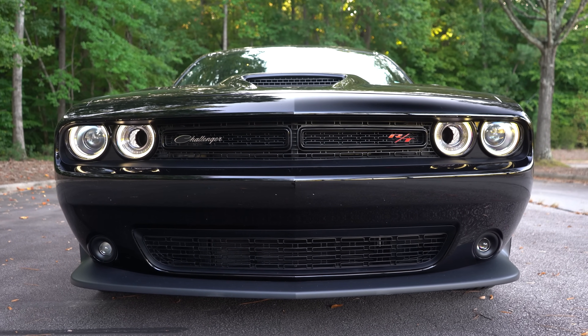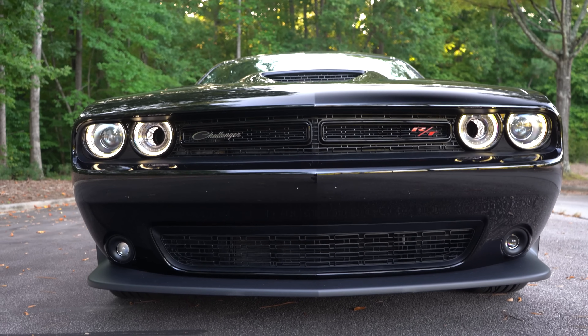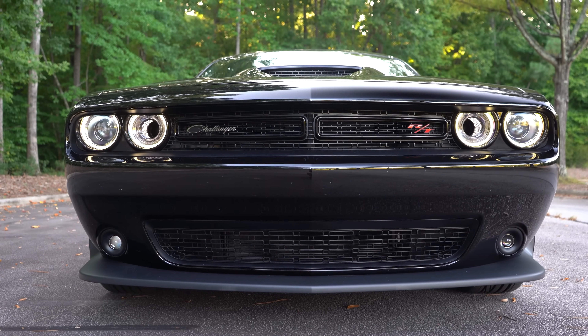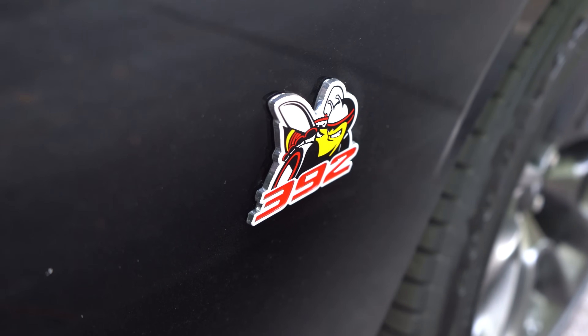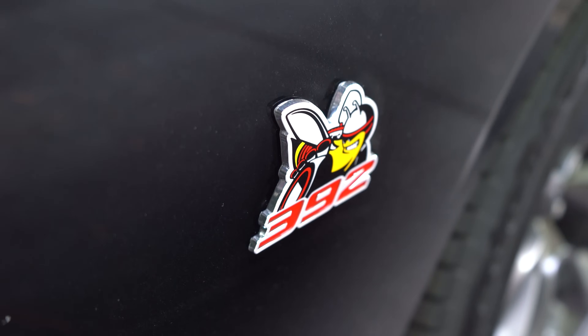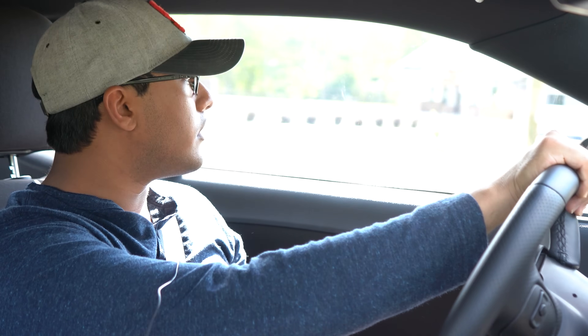2021 Dodge Challenger R/T Scat Pack with the six-speed manual and the 392 6.4-liter HEMI V8. That's really all you need to know — so thank you very much for watching, take care and goodbye. No, no, I'm just joking.